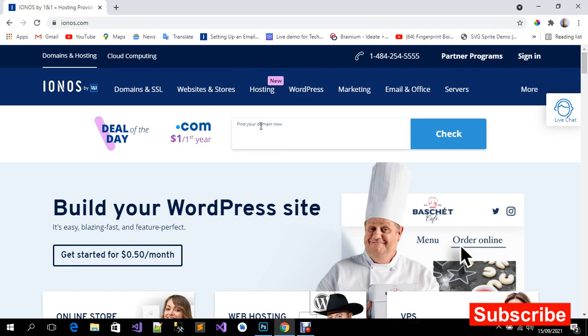They have just one dollar per year — that is amazing. And this one dollar deal is not just the domain name; the professional email address is included and the SSL certificate is also included in this domain.